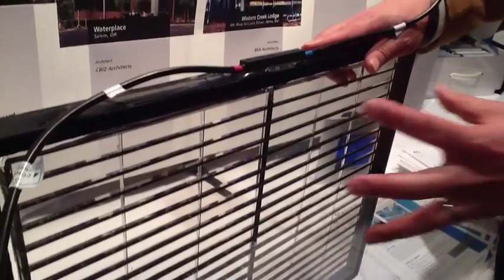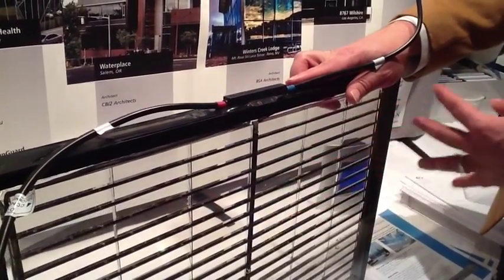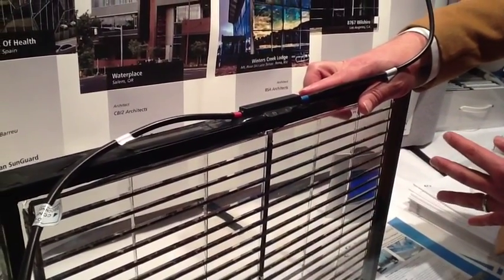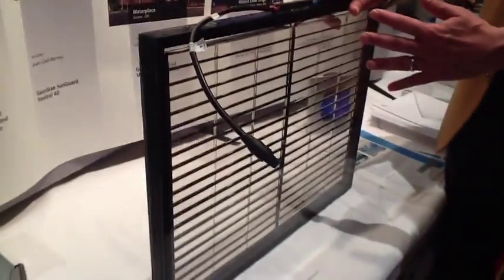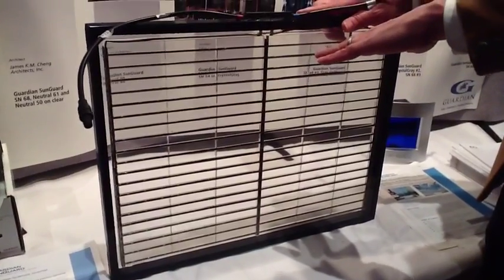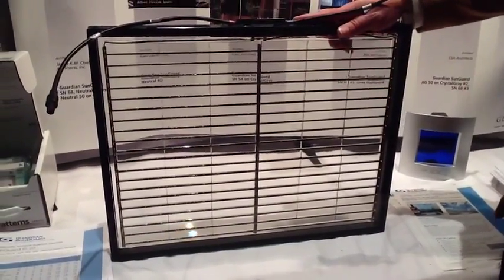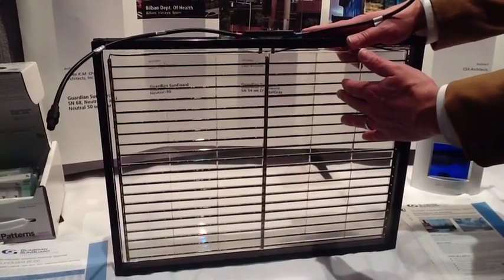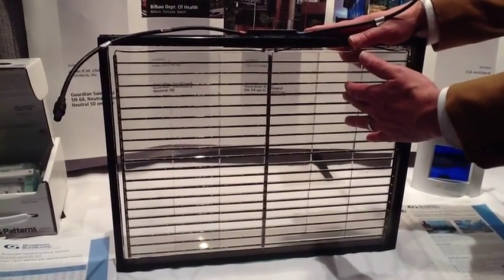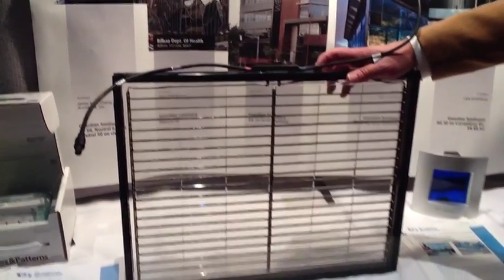Indirect light, ambient light passes right through, so it's like a regular window — it has sort of a Venetian blind look. But it's a nice clear piece of glass, with a very good solar heat gain coefficient for the direct sun, while it takes advantage of a low-emissivity coating for the ambient light that passes through.